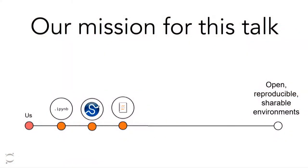Fortunately, now we have a lot of tools and technology that we didn't have in 1995. So how can we utilize that technology to share the actual environment and the computation itself? Our mission for this talk is to start with a base Jupyter ecosystem — Jupyter Notebooks, the notebook format, the SciPy ecosystem — and get to our final goal of having an open, reproducible, and shareable environment for our work.